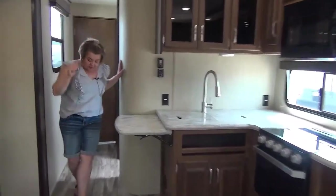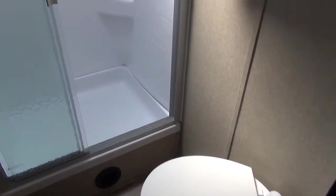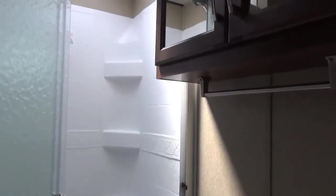There's also a fantastic fan in the kitchen. Into the bathroom, you've got the tri-door shower, a porcelain foot flush toilet, a nice storage cupboard above the toilet, and a medicine cabinet. Look at the beautiful cabinetry below.